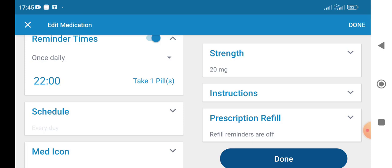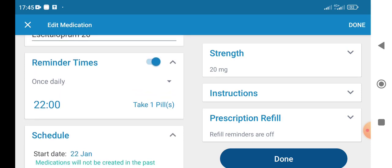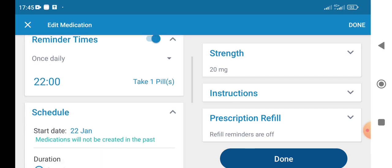When you click into schedule, it's set up for daily dosing. At 10 p.m. I take one pill. You can set up an alarm, a notification, and so on.